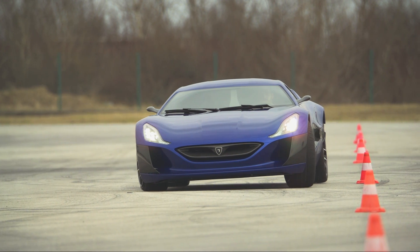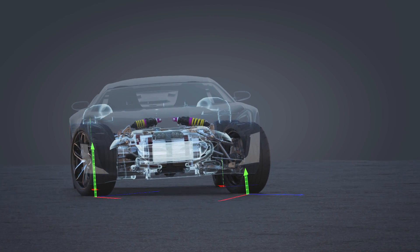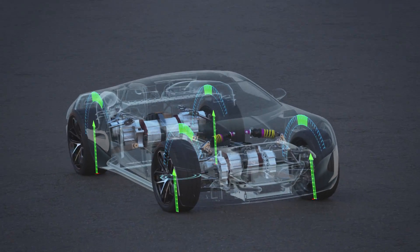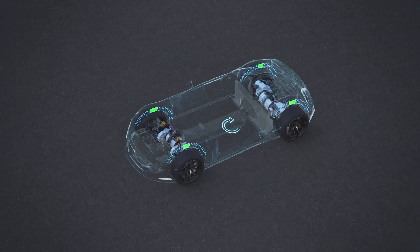By having a very powerful electric motor at each wheel, a whole new world of possibilities opens. We can precisely adjust the torque output of each motor more than 100 times per second in both directions — acceleration and braking. This enables us to use the maximum potential of this almost organic system.